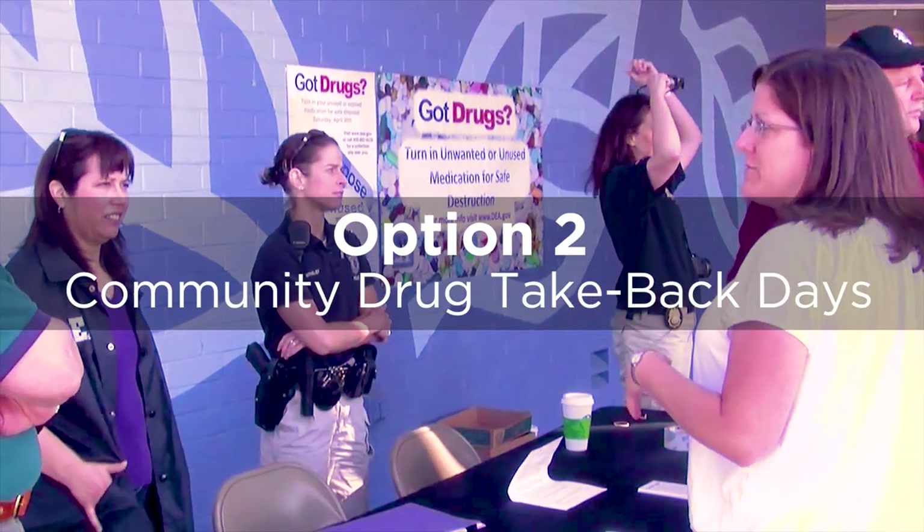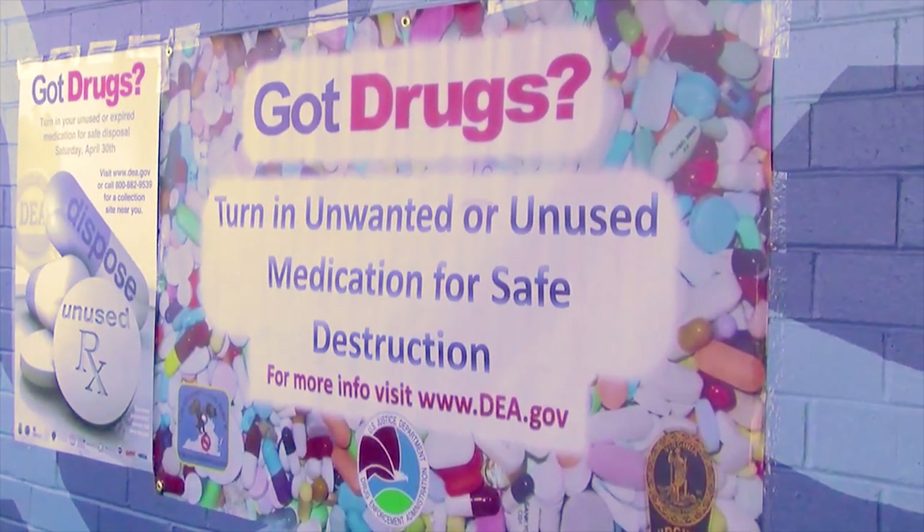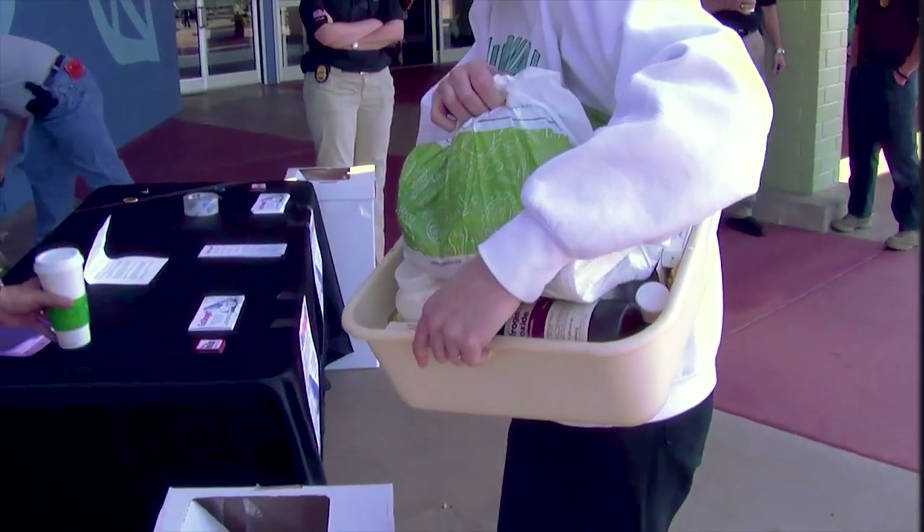The U.S. Drug Enforcement Administration promotes national prescription drug take-back events, where collection sites are set up in communities nationwide.